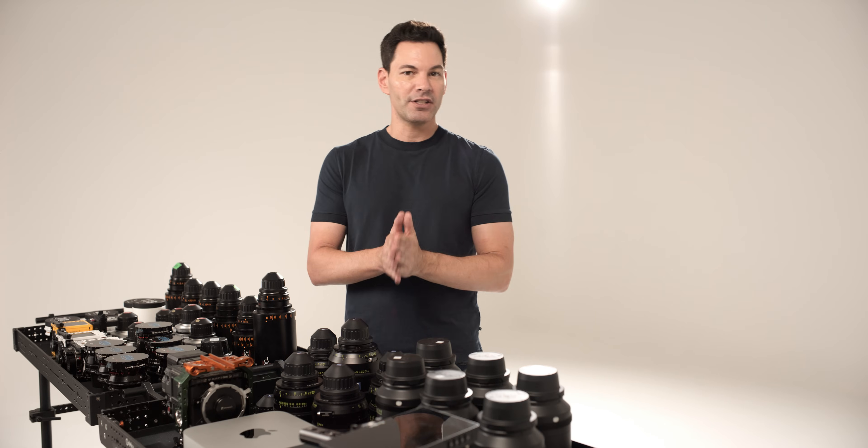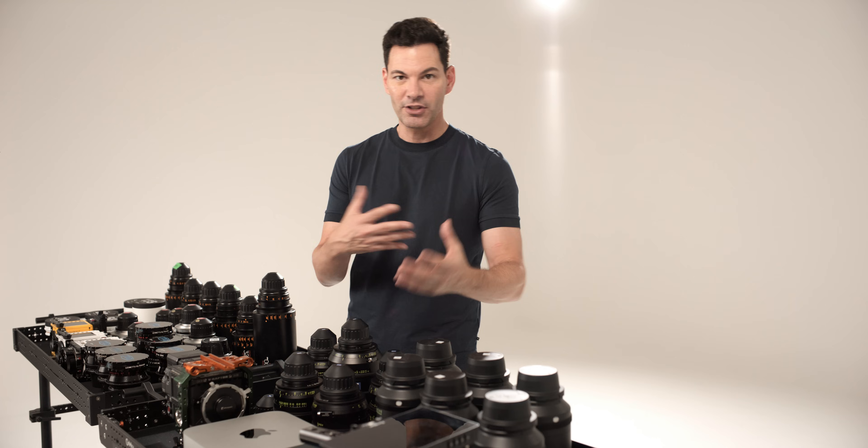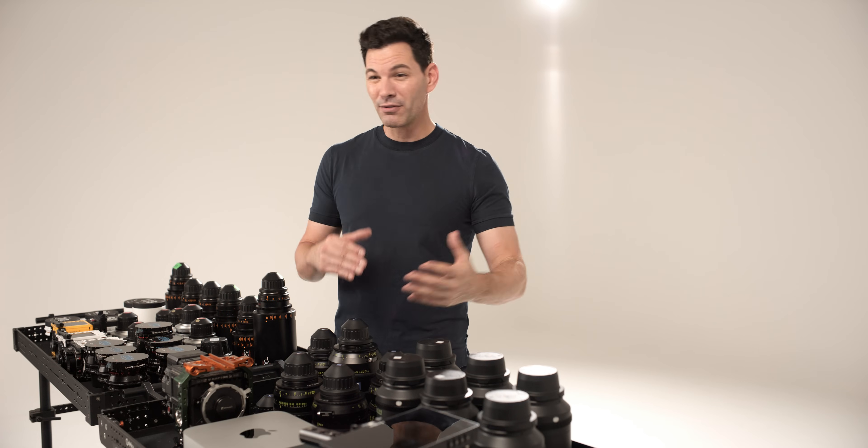At WWDC, Apple was touting this as the most powerful machine they have done in terms of the chipset. They were saying anywhere from 22 streams of 8K footage, After Effects, and different 3D modeling — all that kind of stuff.